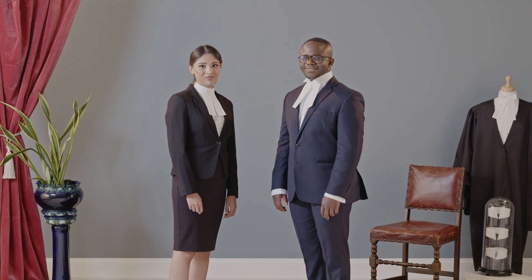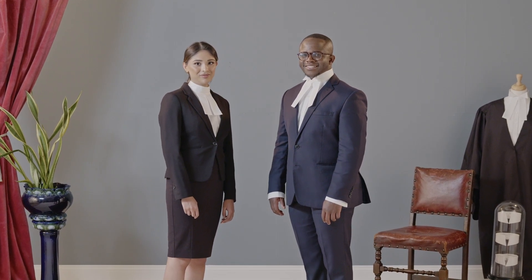Your suit jacket is worn over the top of your shirt or collaret and buttoned up. Your bands — the two flappy bits at your neck — should be pulled out over the front of your suit jacket.